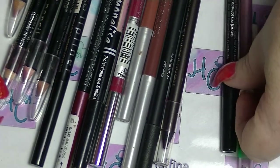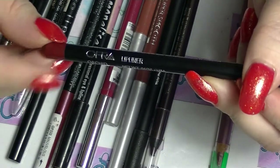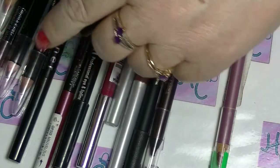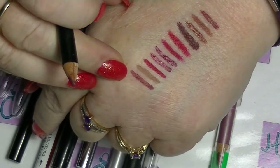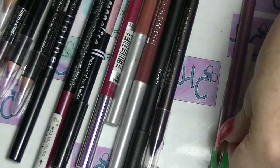I have this one from Ofra — I'm pretty sure I got this when I was getting Lip Monthly. This is in Orchid. Again, you can see it's the same kind of colour way. I clearly have a thing for neutral lip liners.